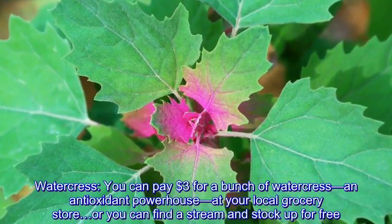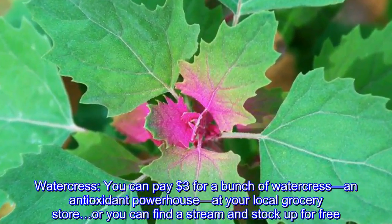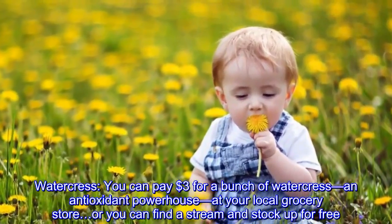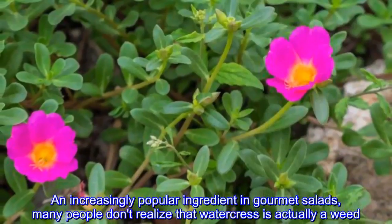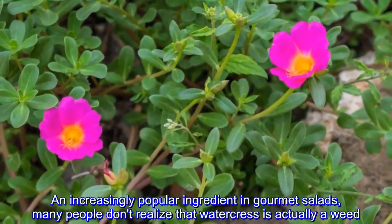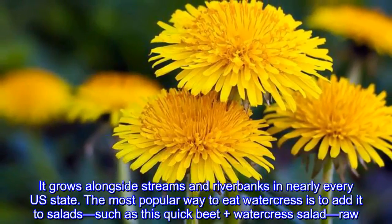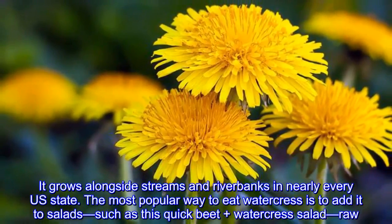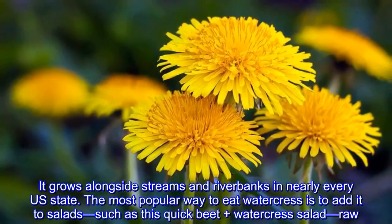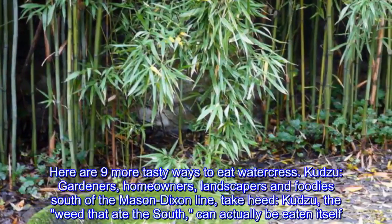Watercress: you can pay three dollars for a bunch of watercress — an antioxidant powerhouse — at your local grocery store, or you can find a stream and stock up for free. An increasingly popular ingredient in gourmet salads, many people don't realize that watercress is actually a weed. It grows alongside streams and riverbanks in nearly every U.S. state. The most popular way to eat watercress is to add it to salads.